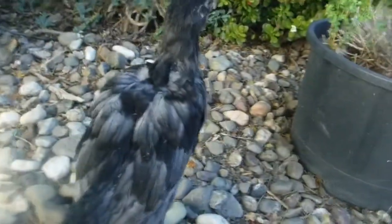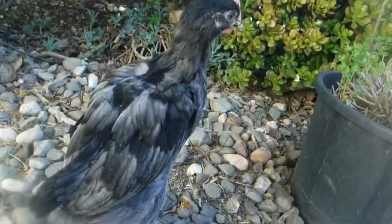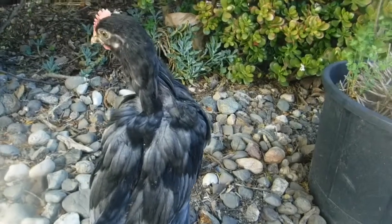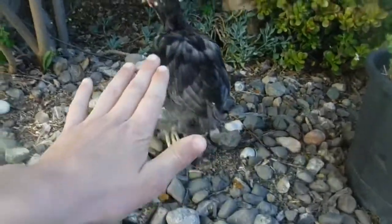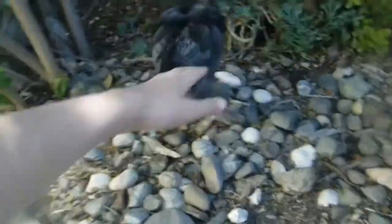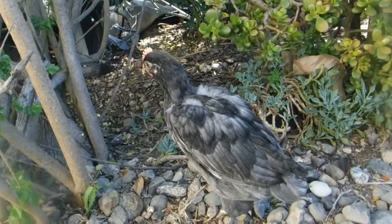I'm not really sure what type of chicken this is, but it sure is big — a really big chicken. It's really advanced for its age.